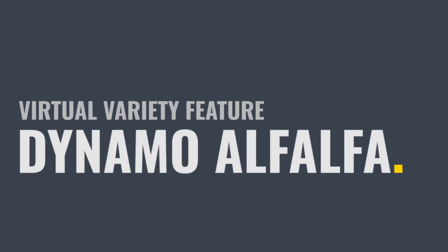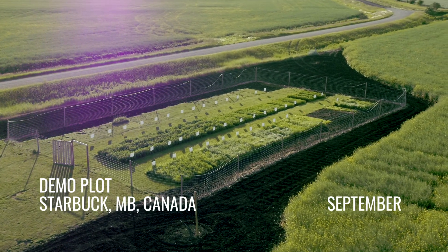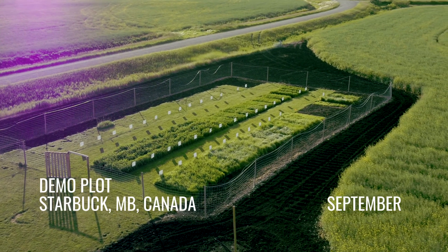Hello, my name is Joel Ray, Senior Account Manager with Brett Young. Today we're at the Brett Young Forage Demonstration site outside of Winnipeg, talking about our newest alfalfa, Dynamo.